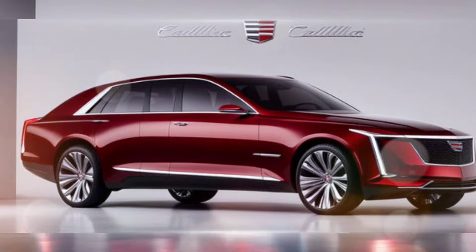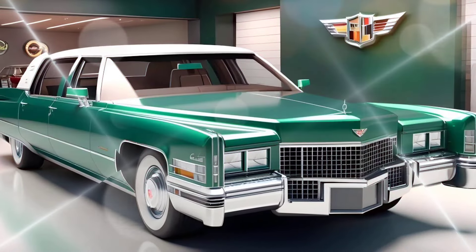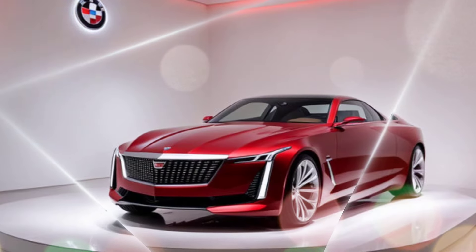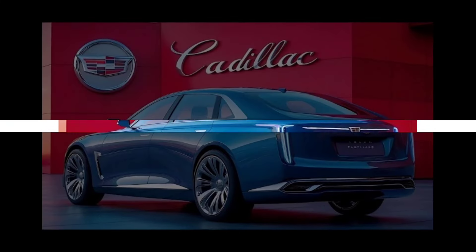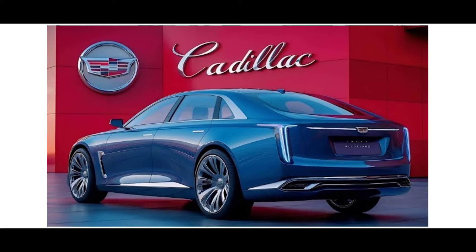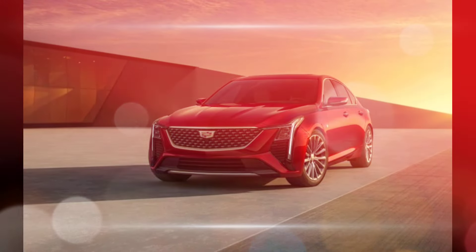The 2025 Fleetwood Brougham offers a choice of two powertrains. A 3.0-liter twin-turbocharged V6 engine provides exhilarating performance without compromising on efficiency. For those seeking a luxurious and environmentally friendly ride, the 2025 Fleetwood Brougham also offers a state-of-the-art electric drivetrain.